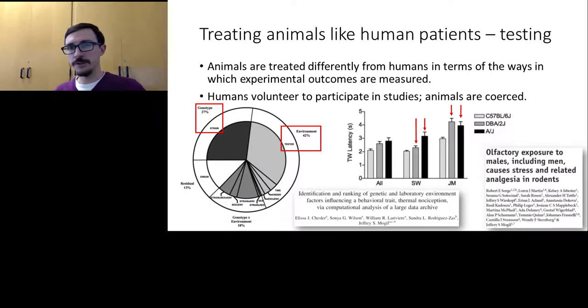Most amazingly, tester identity had a larger effect than the genotypes of the mice — which is usually what experimenters are trying to determine. The person testing the animals introduces huge variation that could drown out genetic effects being studied. Standardizing by using the same tester doesn't fully solve this, because individual testers don't have uniform effects on all mice — the effect of each tester actually depends on mouse genotype. This is called a genotype-by-environment interaction, and we can see it clearly: tester SW found that DBA2J mice withdraw faster than AJ mice, but tester JM found no difference — if anything, the reverse.